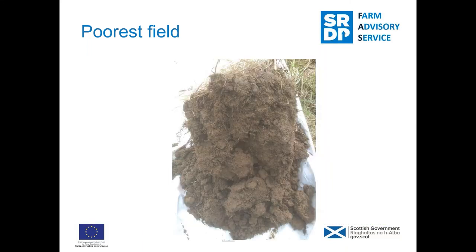There's the poorest field again. You can see the lumps and big blocks — the main problem, as well as roots not getting through, is that water will only really flow through the cracks at the side, so you have less volume of space in the soil structure to move the water and get air into the crops as well.